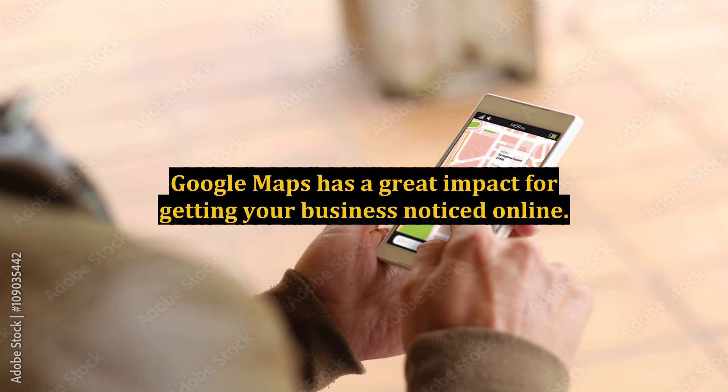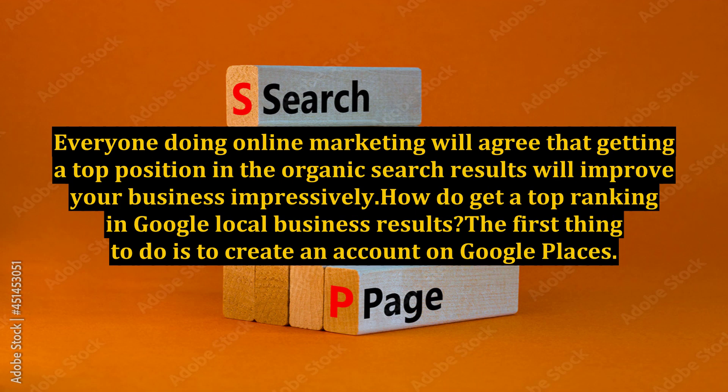Nowadays, Google is showing a small map in their search results for many keywords. Everyone doing online marketing will agree that getting a top position in the organic search results will improve your business impressively.